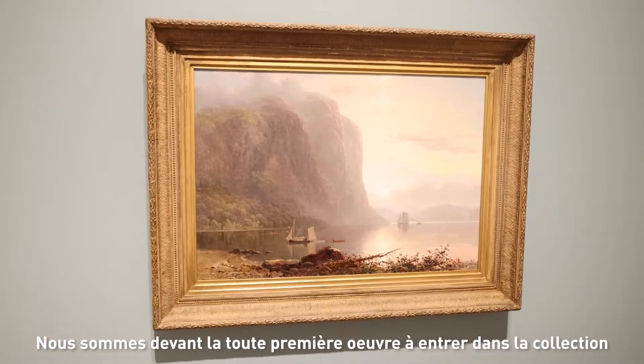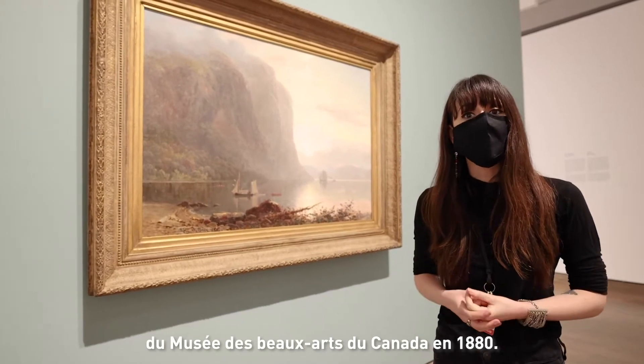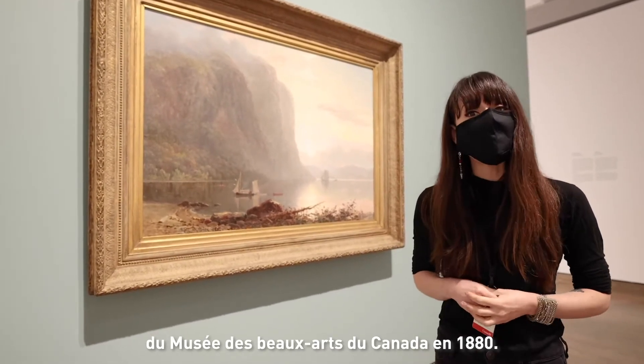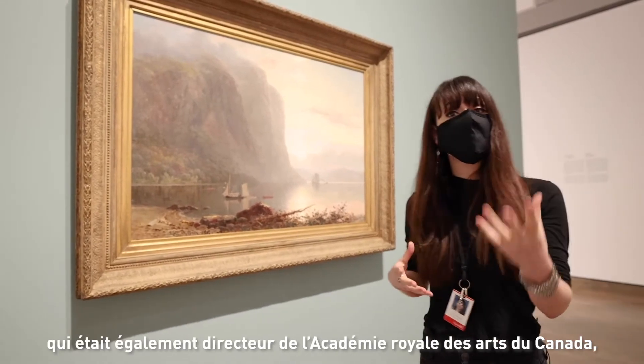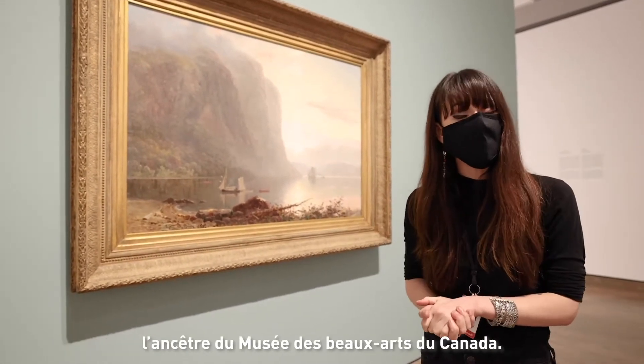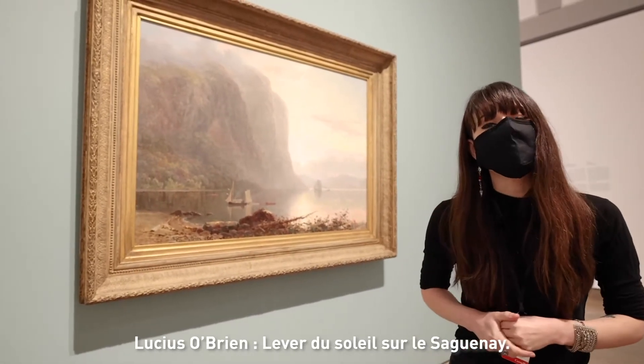We are now standing in front of the first artwork that entered the National Gallery of Canada collection in 1880. We have the painting of Lucius O'Brien, who was also the first director of the Royal Academy, the ancestor of National Gallery of Canada — Lucius O'Brien, Sunrise on the Saguenay.